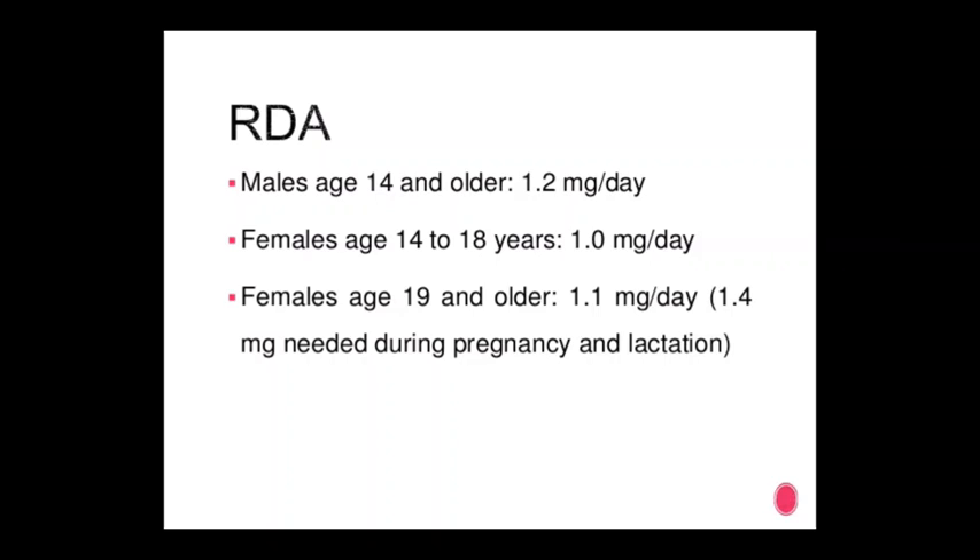Daily recommended allowance for vitamin B1: males aged 14 and older — 1.2 mg per day; females aged 14 to 18 years — 1.0 mg per day; females aged 19 and older — 1.1 mg per day; and 1.4 mg is needed during pregnancy and lactation.